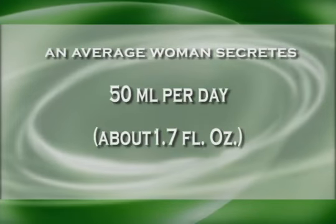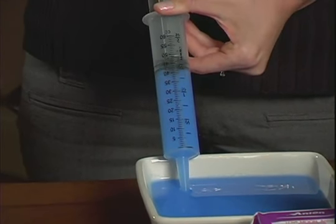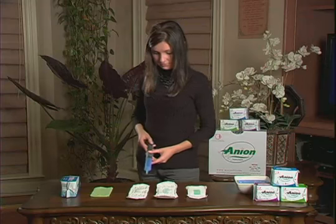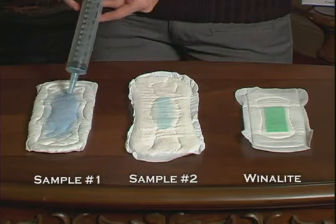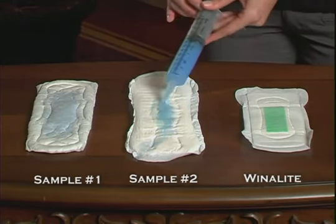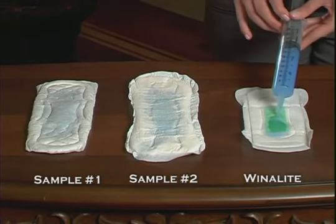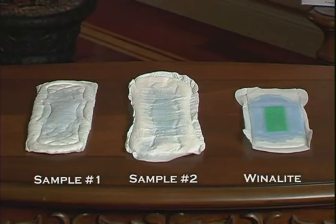During her critical days, an average woman secretes about 50 milliliters of blood per day — about 1.7 fluid ounces. We will pour 50 milliliters of water into each sample: 50 milliliters onto sample number 1, 50 milliliters onto sample number 2, and 50 milliliters of water onto sample number 3, that of Winolite.